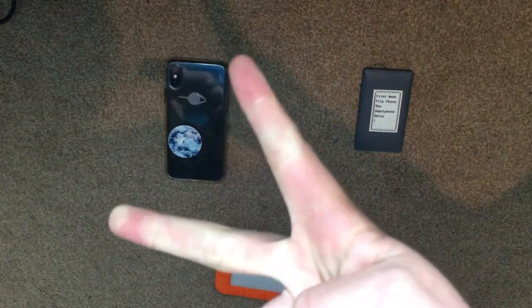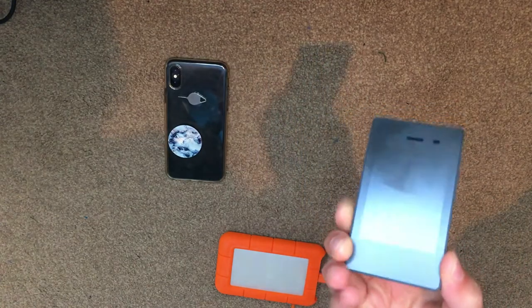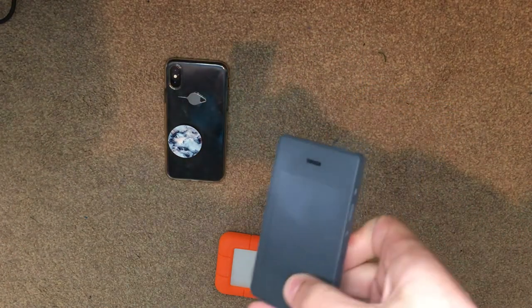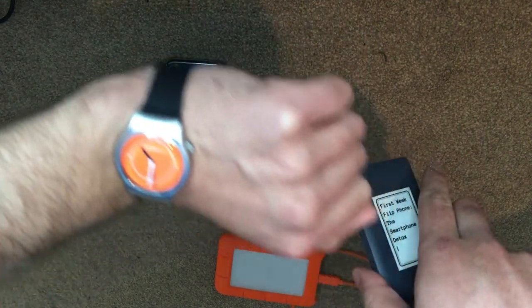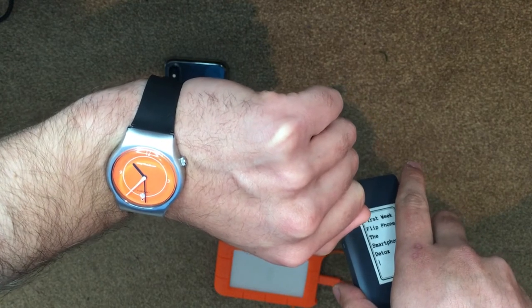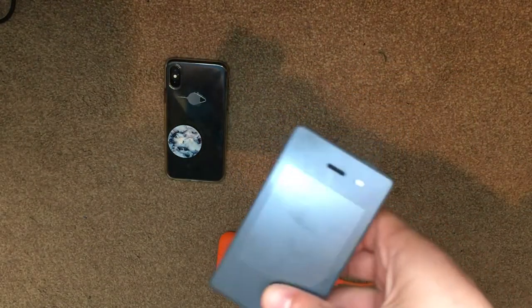Hello, Flip Phony here with my fourth out of 12 months on the Light Phone — one week each month. It's the first week of the month using the flip phone, and I'm focusing on a different feature each time, discussing my experience of the week and using it as a chance to do a little vlog. It's 10:30 a.m. on Monday after first-week flip phone, so I've been using the Light Phone for seven days this week.